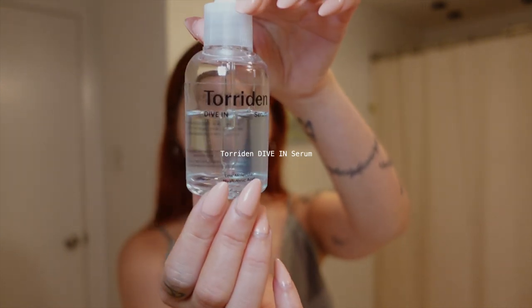Step three is probably my favorite product — if you get one thing, it has to be this. It's the Torridan Dive In Serum. I love it so much. For all my skin nerds out there — and honestly I think everybody should understand the ingredients they're putting on their face — Torridan uses two ingredients that really caught my eye: panthenol and allantoin.